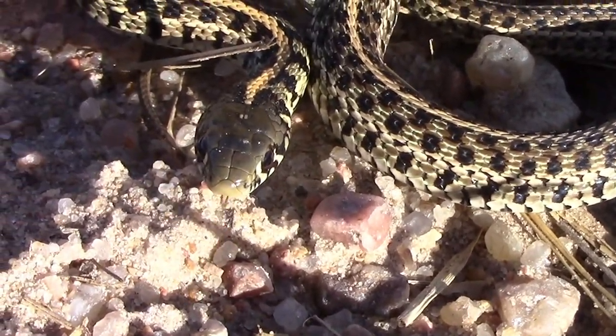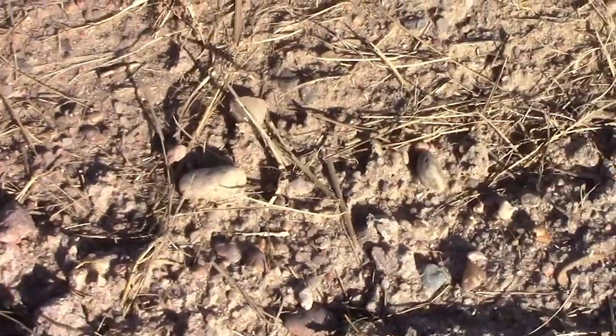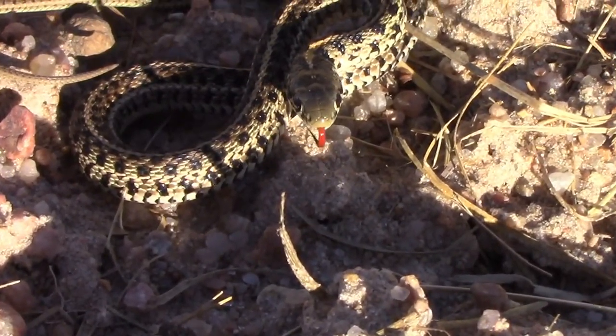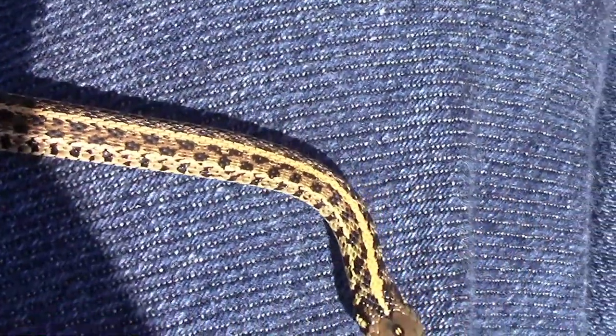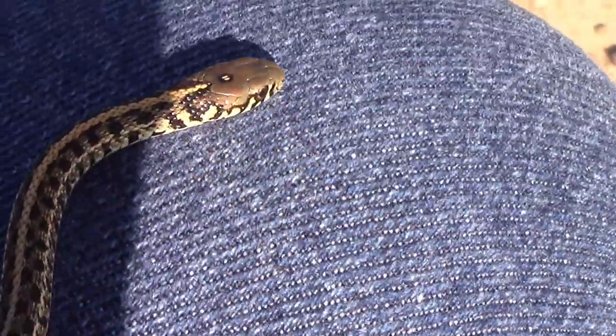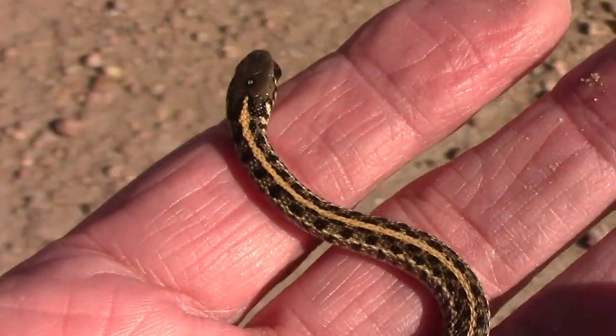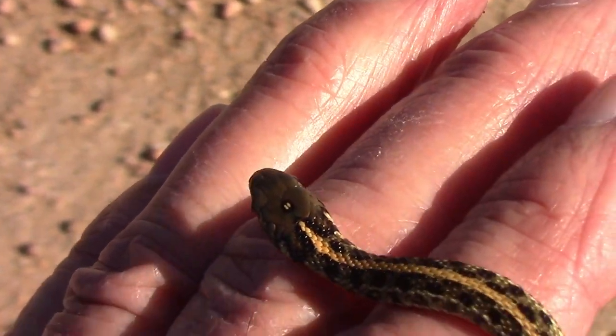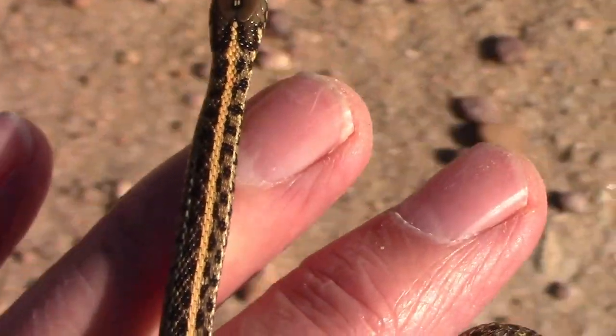Even though it was early November, it was a warm sunny day in the low 70s, and some of the snakes in the area were taking advantage of the sunshine to warm up a bit. I picked this little snake up just to show you how small it was. There are several species of garter snakes in this area and I'm not sure, but I think this is a checkered garter snake. As you can see, this one's very small and harmless.